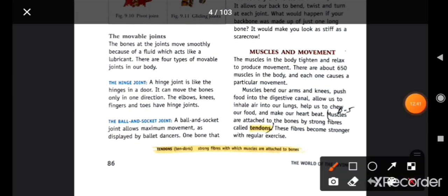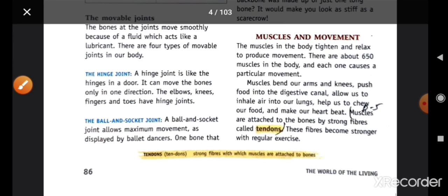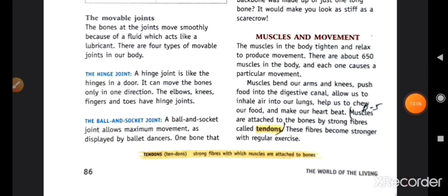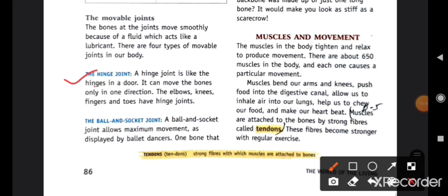The bones at the joints move smoothly because of a fluid which acts like a lubricant. There are four types of movable joints in our body. First is the hinge joint — a hinge joint is like the hinge in a door; it can move the bones in only one direction. The elbow, knees, fingers, and toes have hinge joints. جیسے آپ کا elbow اور knees صرف ایک direction میں move کر سکتے ہیں، دوسری direction میں نہیں۔